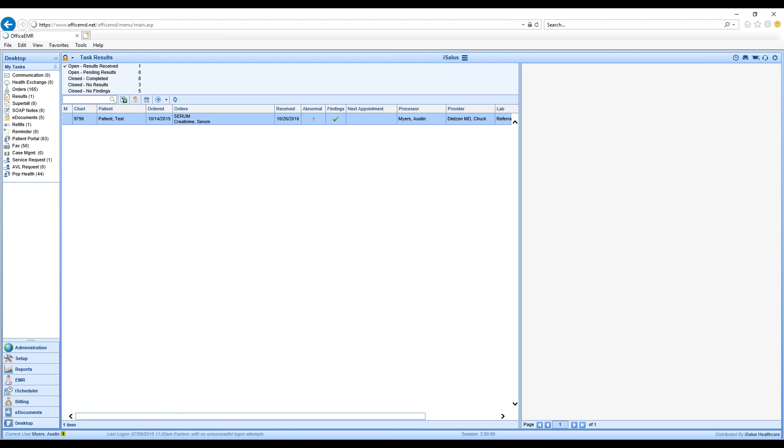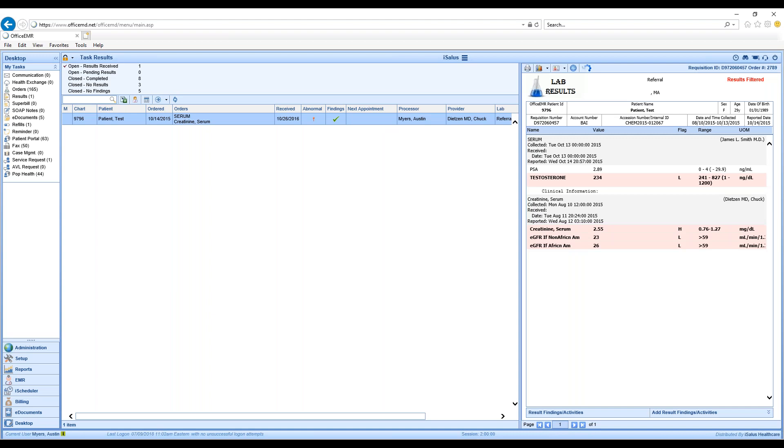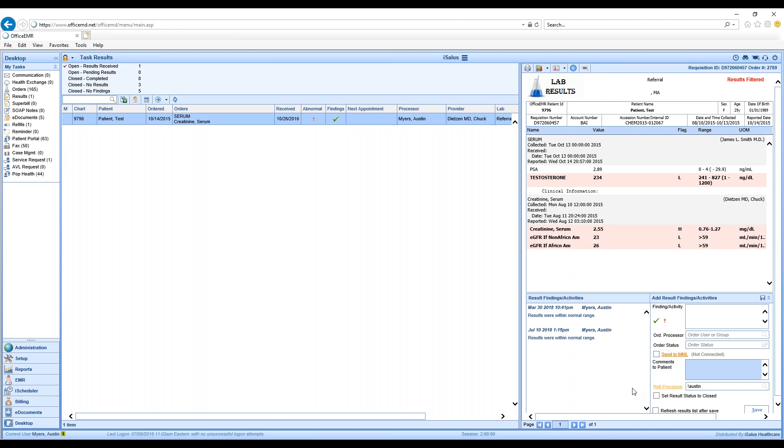Viewing the result that has come back from the lab is going to look mostly the same. When we add our findings, we can see that some findings have been added here in the past, just like normal. As a provider I can mark this normal or mark it abnormal. At that point the order is probably going to stay closed — that concept remains the same.